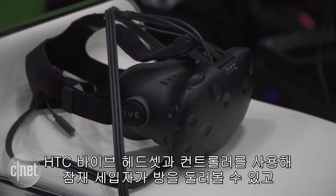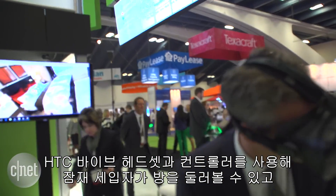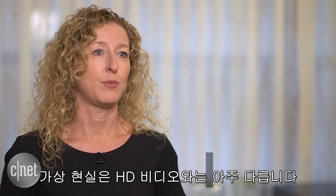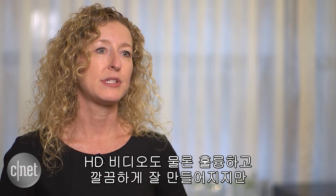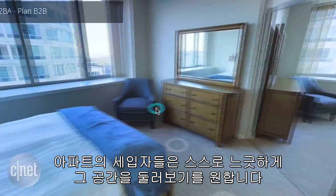Using an HTC Vive headset with hand controllers, potential renters can explore rooms and even look around corners. VR is very different than the HD videos that we have. While they are great and very slick and produced, apartment renters really want to tour the space at their own leisure.